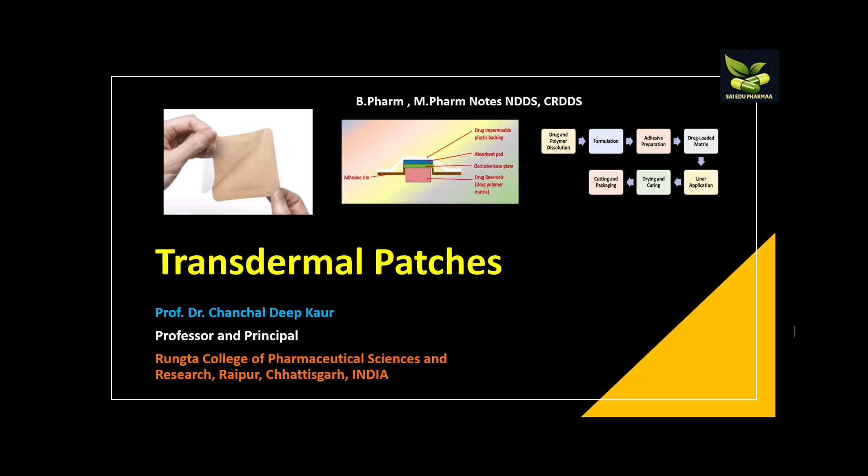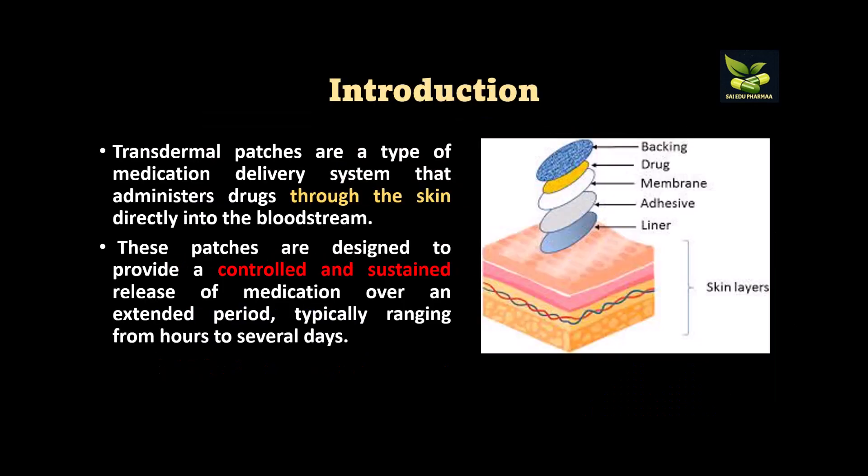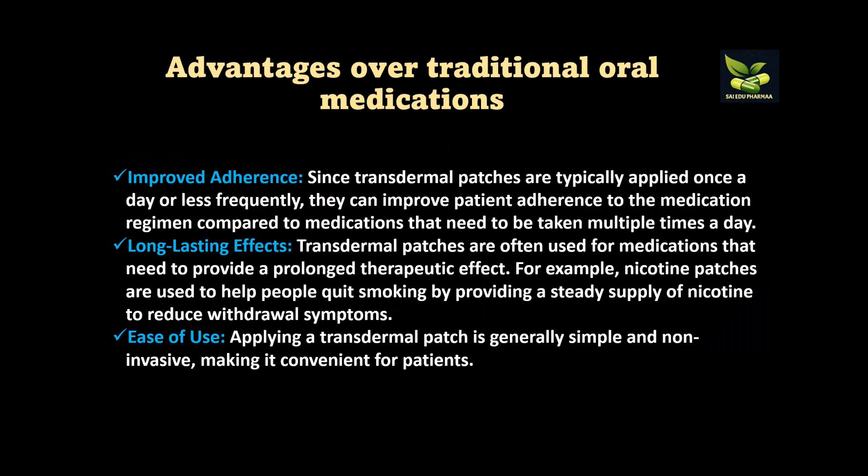We will be discussing in detail what are transdermal patches. Transdermal patches are a type of medication delivery system which administer drug through the skin directly into the bloodstream. These patches are designed to deliver drug in a controlled and sustained manner so that a constant blood level is achieved, typically ranging from hours to several days.